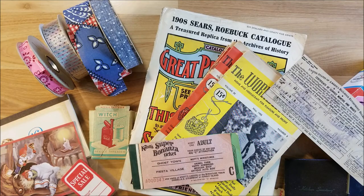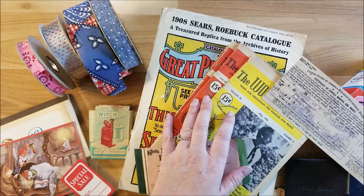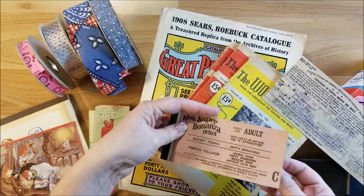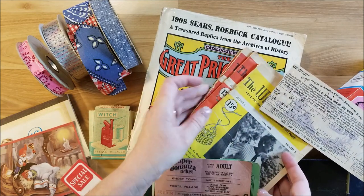Hi guys, welcome back to my channel. This is Kim with Creative Crafticality and today I have a vintage haul that I was given from a friend — a friend of my husband and I's. She goes to swap meets up in the LA area, and if she sees things she thinks I would like, she picks them up. It's just awesome that she would think of me and pick things up when she sees them.